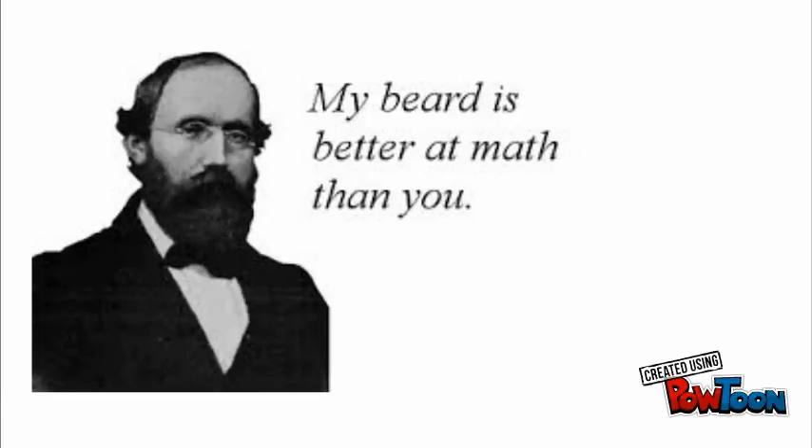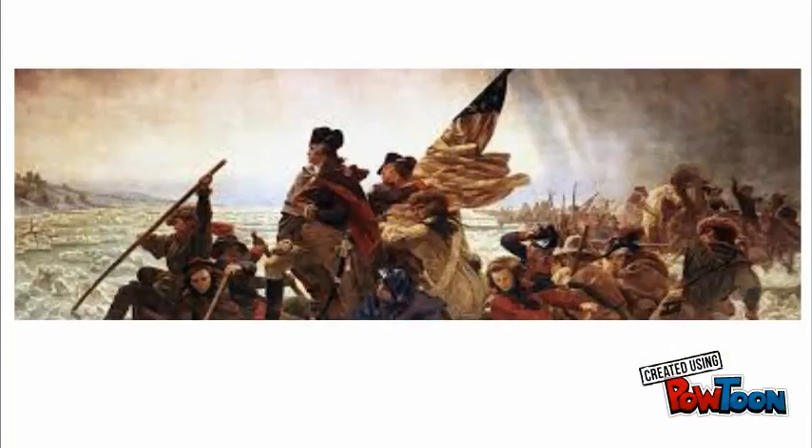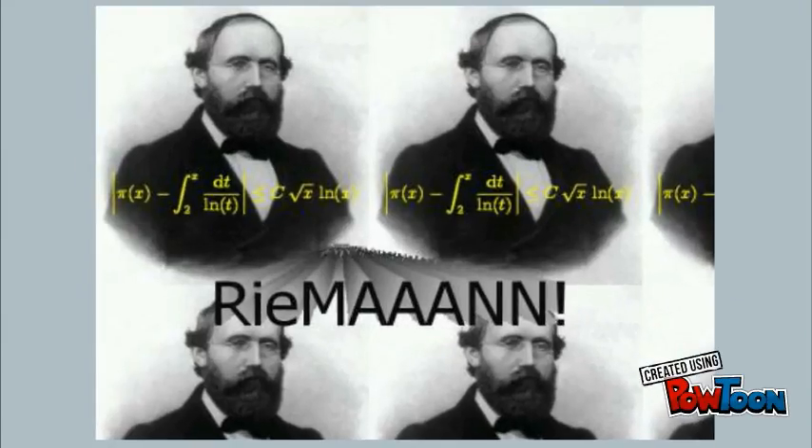Riemann discovered that the zeta function could also be written in a very strange way, as a product over the primes. This was a revolutionary idea, because what he showed was that the zeros of the zeta function were directly connected to the distribution of prime numbers. Needless to say, it was a huge accomplishment.